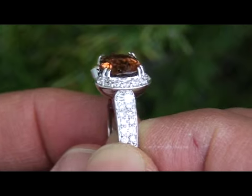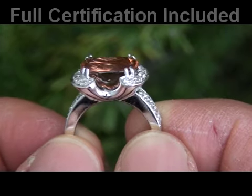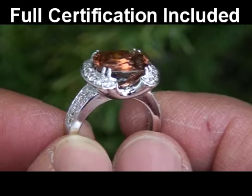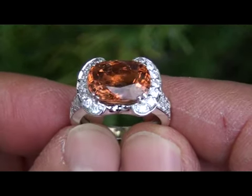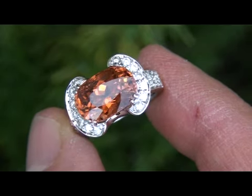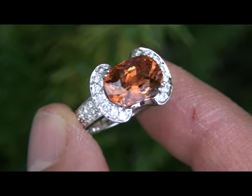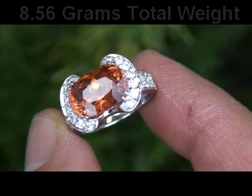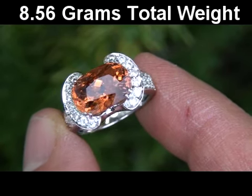surrounded by 100% natural accent diamonds. The setting itself is crafted in solid 14-carat white gold with a 585 hallmark stamped in the shank. Included with this item is a certified jewelry certification that documents the authenticity, quality, and characteristics of the ring, with an estimated insurance replacement value of $11,346. The total ring weighs a heavy, strong, and sturdy 8.56 grams and is a ladies' size 7.